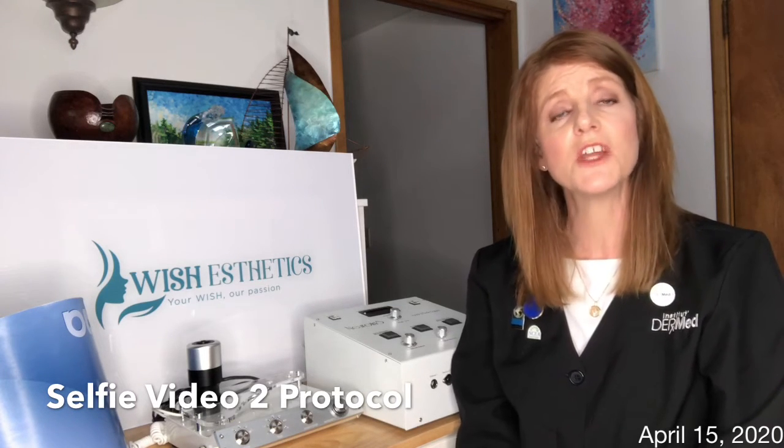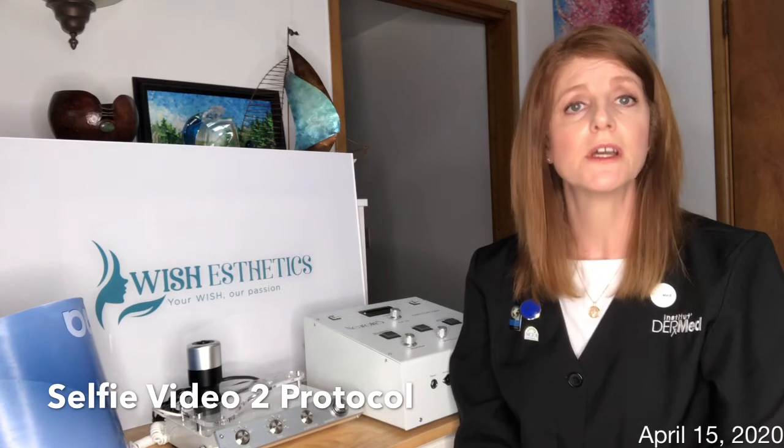The protocol I've designed for myself will incorporate technology and a two-layer advanced peel protocol. The technology I'm going to include consists of microcurrent, acoustic massage, and LED light therapy.